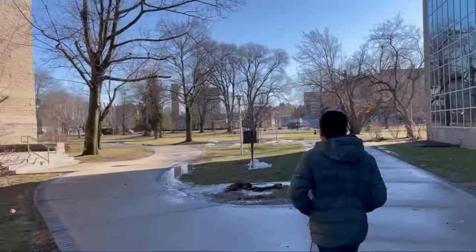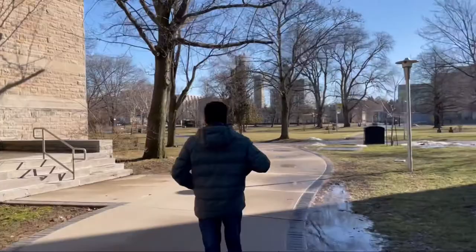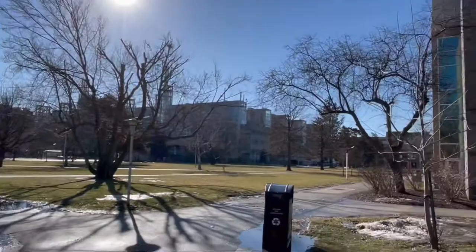After walking a bit, we reached the Physical Sciences Building. The whole scenery was amazing — beautiful sunlight and greenery everywhere. Looking over there, that's the main campus, and near the avenue it's a beautiful place with a lot of space to sit, relax in nature, and enjoy.